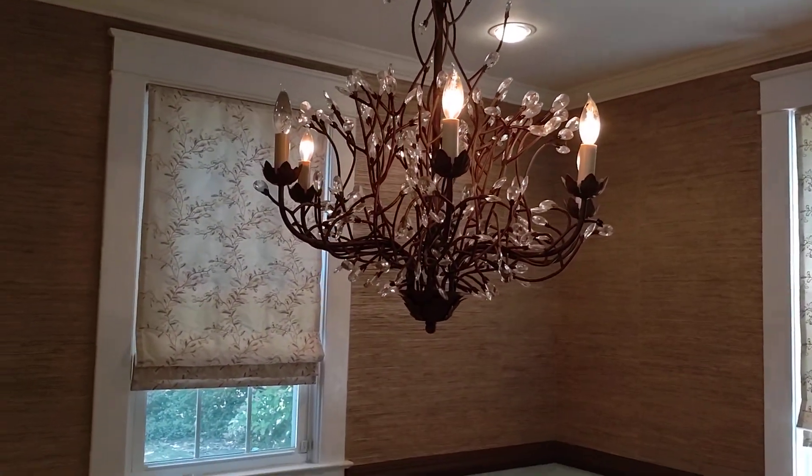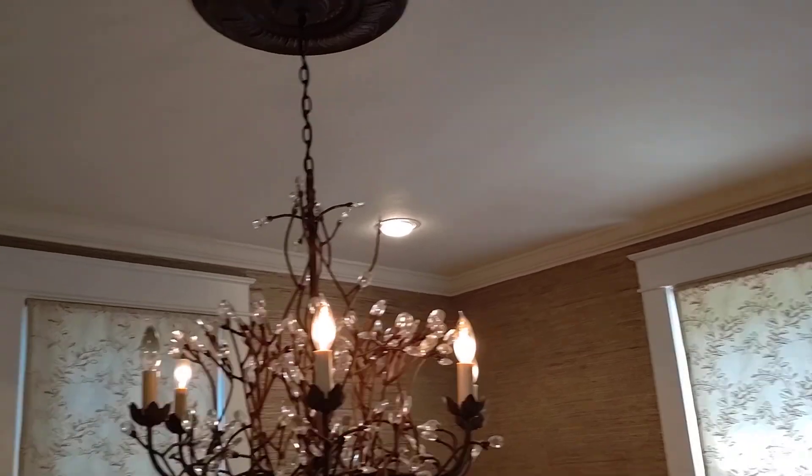We'll come back here in a second. Going through to the dining room. Awesome little light fixture there. Recessed lights. That's that grass wallpaper.